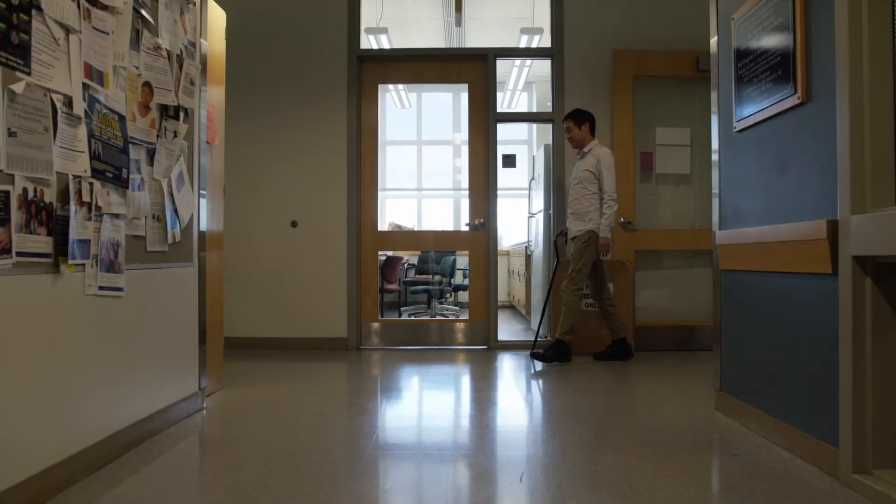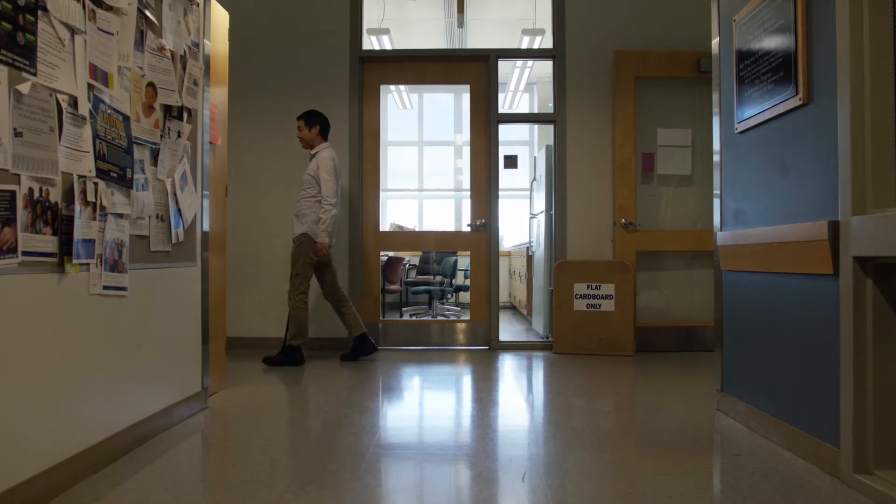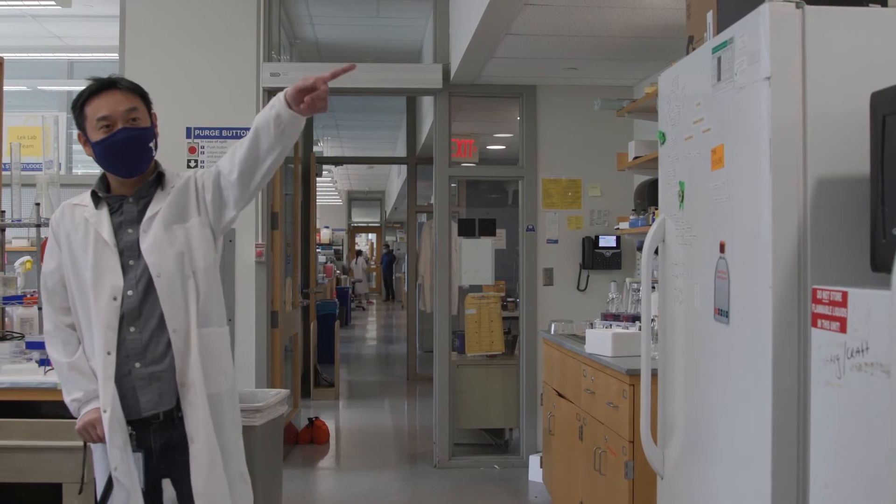Dr. Lek's work in the field of Duchenne muscular dystrophy is even more compelling given that he was born with a rare form of muscular dystrophy called limb girdle muscular dystrophy — a group of diseases that cause weakness and wasting of the muscles in the arms and legs. He was born in Cambodia and his family came to Australia as refugees. When he was 10, his sister was diagnosed with muscular dystrophy, and in his late teens and early 20s he received a definitive diagnosis that he too had a muscular dystrophy. It's been his mission to understand the disease and work on genetic therapies for patients such as himself. Every rare disease patient wants something very specific to their disease that treats the root cause.